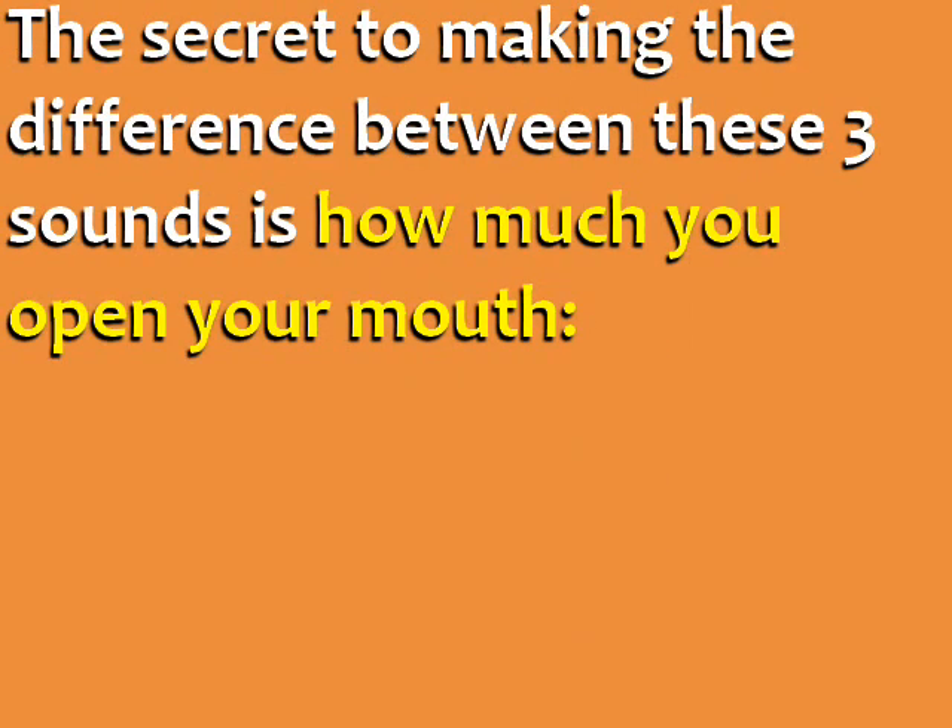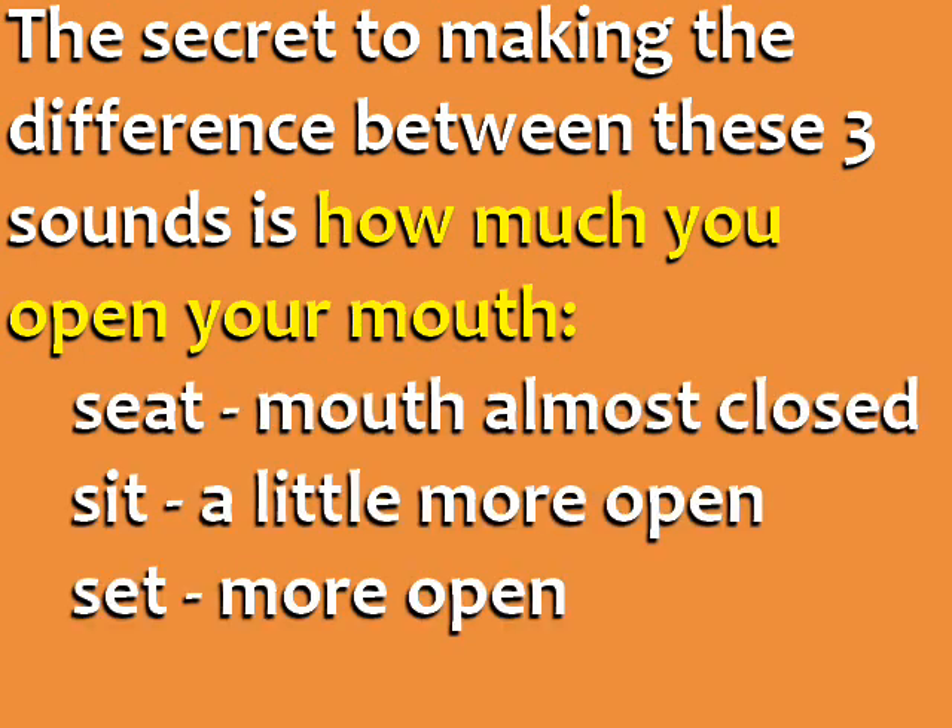The secret to making the difference between these three sounds is how much you open your mouth. For the ee sound in seat, your mouth is almost closed. For the sound in sit, your mouth is a little more open. And for the sound in set, your mouth is even more open.